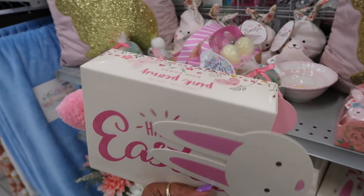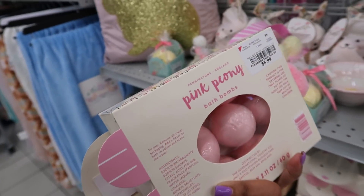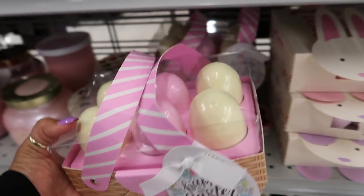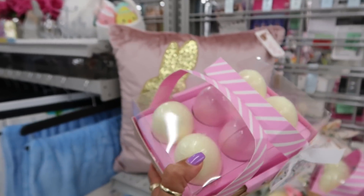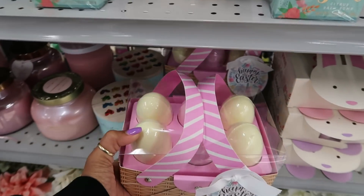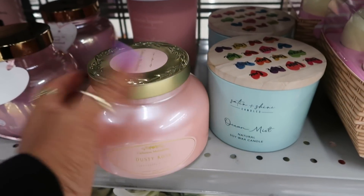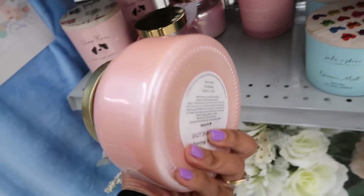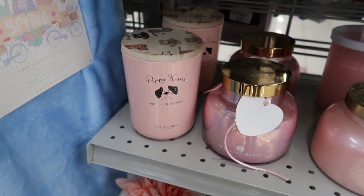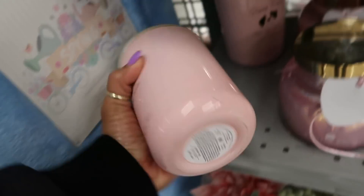Oh, how cute is that? Pink peony — $5.99. Oh my goodness, look at this one right here. I really like that. That's $7.99. You got this candle. This one has that pearl look to it — $9.99. Puppy kisses lemon, apple, and lavender for $8.99.